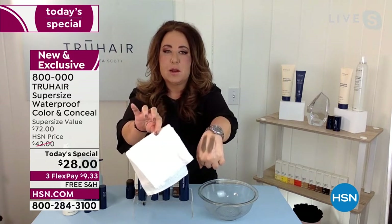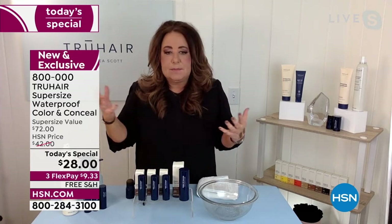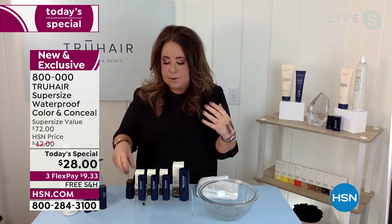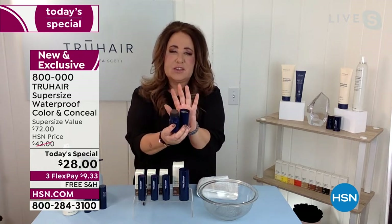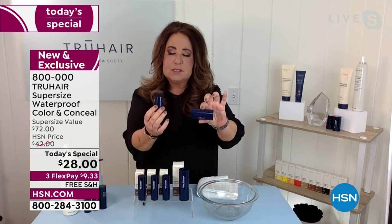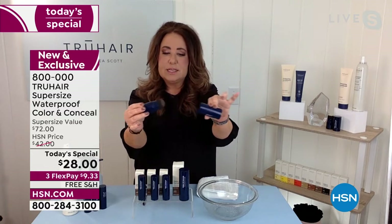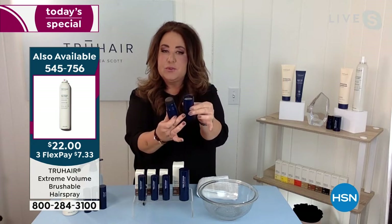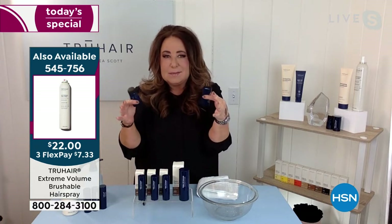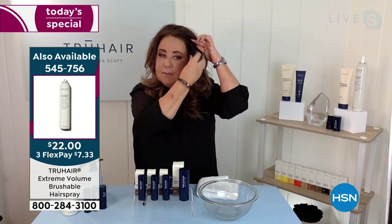It's not water resistant — it's actually waterproof. We did that because we wanted to give you the confidence to sleep on those white pillowcases, to be able to go outside and have the freedom to not worry about your hair color literally just coming down the side of your face. So if you've never seen Color and Conceal, it's really innovative technology. We've taken a product with a cream-to-powder formulation that's housed in the cap — it has a special spring. All you do to reload it is just push it in, and you have the ability to get all the way to the bottom.